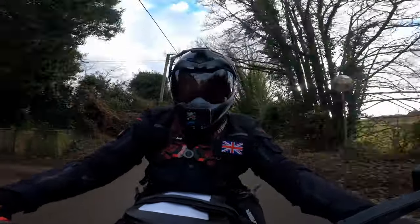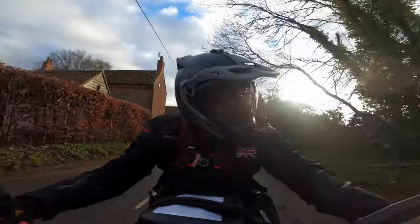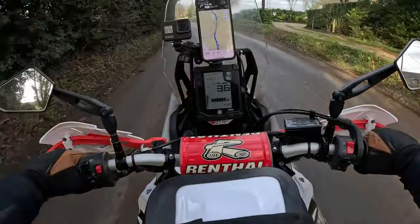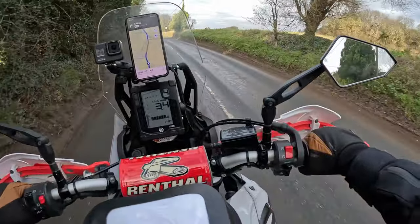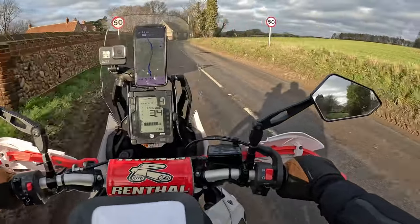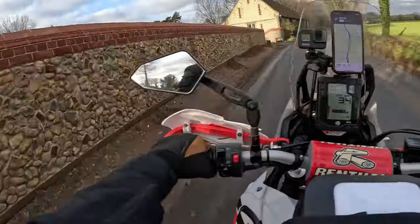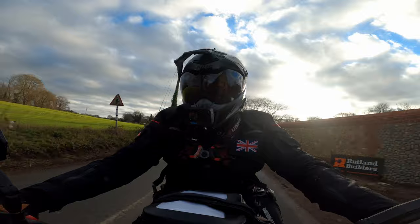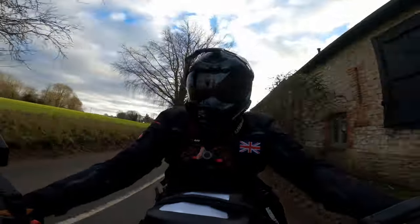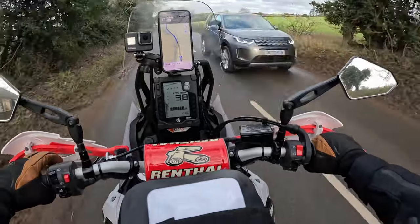It's a super windy one today, absolutely getting battered. At least the sun keeps coming out. I guess we've got to be grateful for any nice weather that we get.